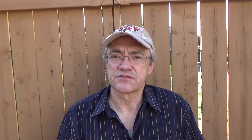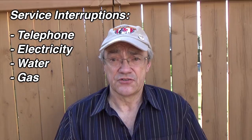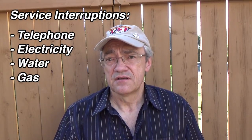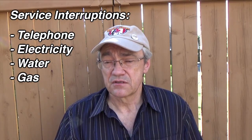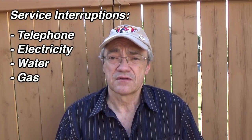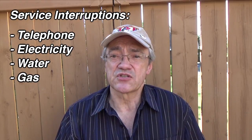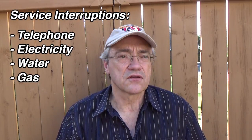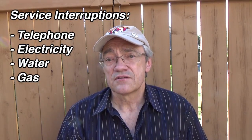After a tornado passes, it's quite likely that some of your services will be interrupted, such as telephone service, electricity, and gas. You have to be prepared to live without these for up to 72 hours until they can be restored. And as you know, 72 hours is a very small window — in some disasters it takes authorities longer to restore services. So at a minimum, prepare for 72 hours.